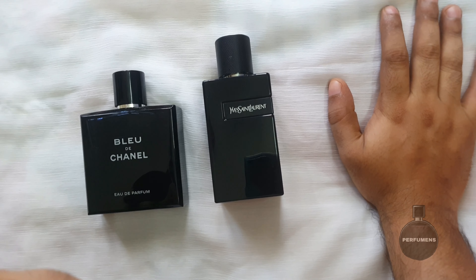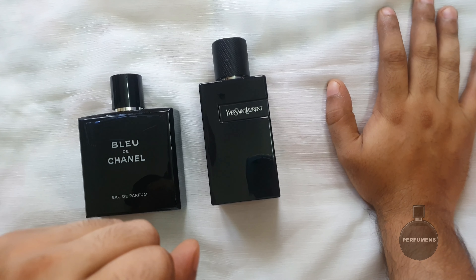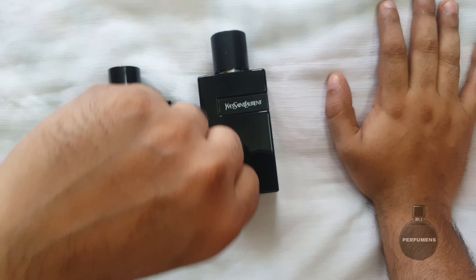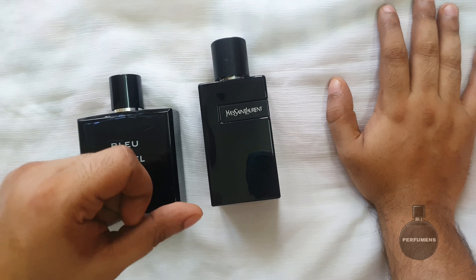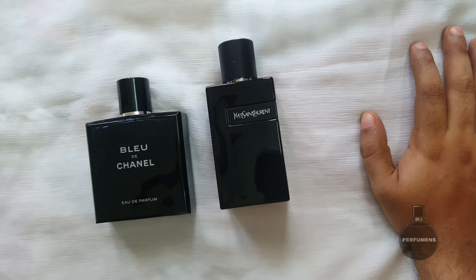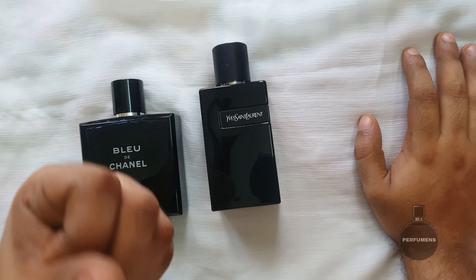Now, with YSL Y-EDP, I have to consider the longevity. In terms of projection, there are some synthetic molecules at play. Some of it is close-to-skin. The performance is good overall. I'd say this gives a nice performance and can attract compliments.